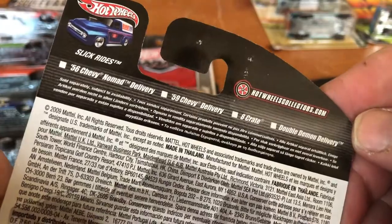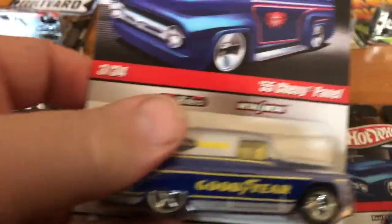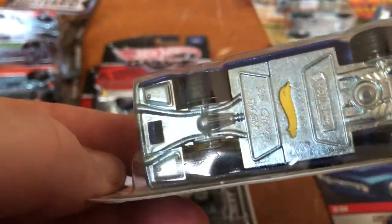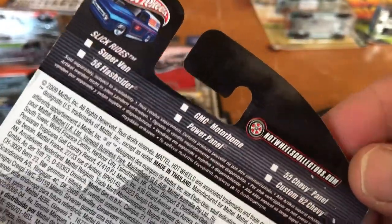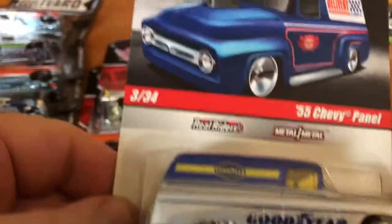I'm going to read the back. It's a 2009 copyright, so it probably came out in 2010. Here's Goodyear — this is number 3 of 34, in Goodyear colors. It's the 55 Chevy panel. Has an opening hood. Looks like there's still a motorcycle in there. Metal body, metal base. I didn't know if these had variations, but apparently they did.